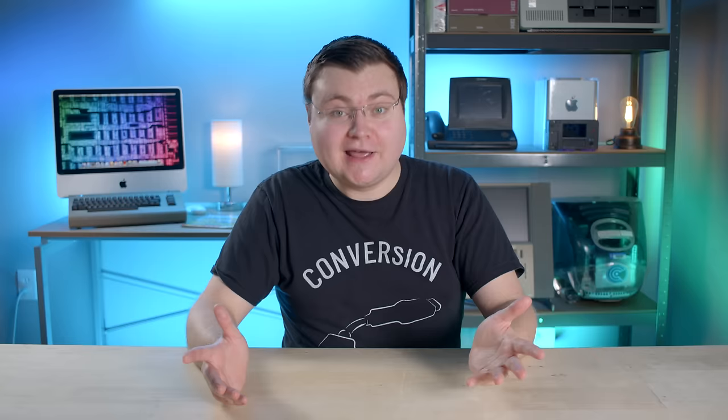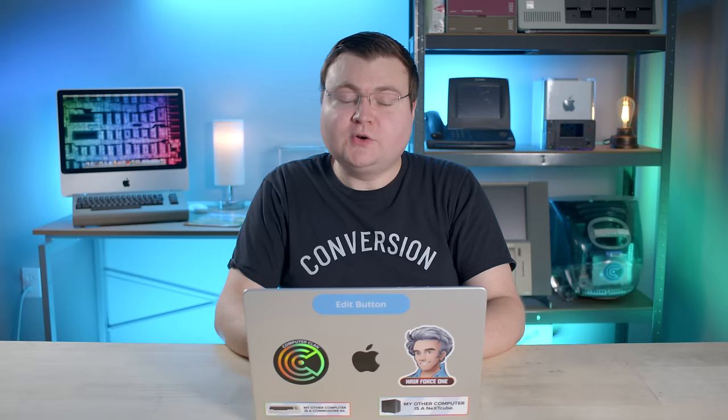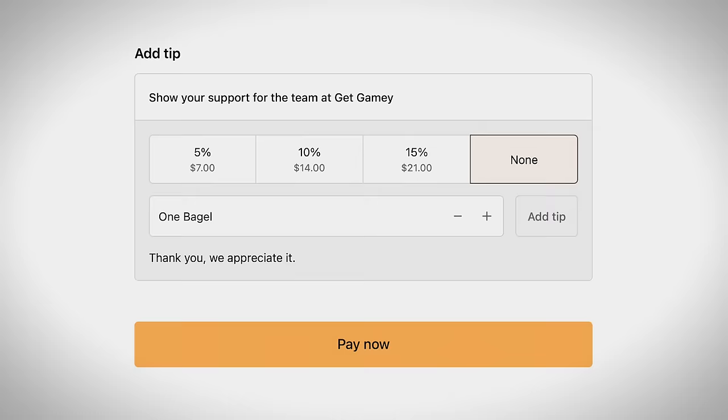I went ahead and bought one — an Orange Gamey Pro unit. I paid the extra $10 for faster shipping. They even asked for a tip, so I gave one bagel. The total was $109.98, not the advertised $160 — were they running a discount? I clicked pay now and that was it. Holy crap, there was no post-transaction upsell. Hallelujah.